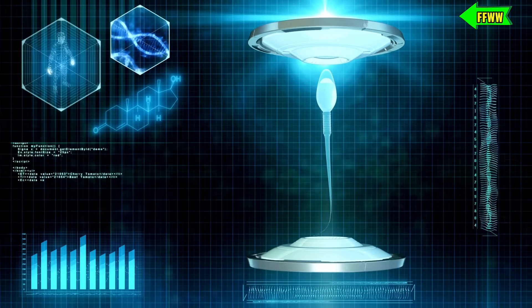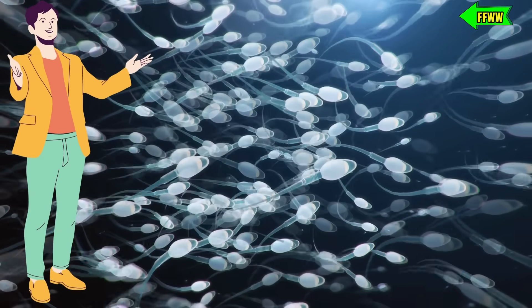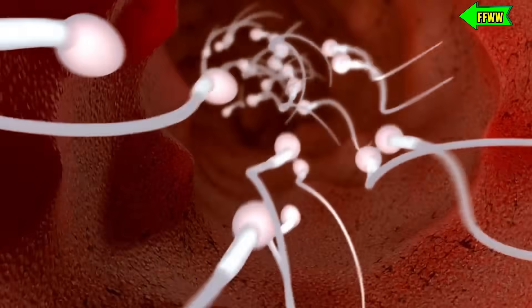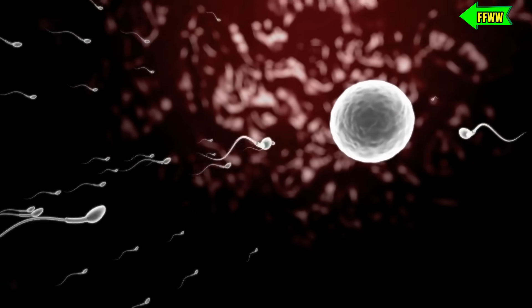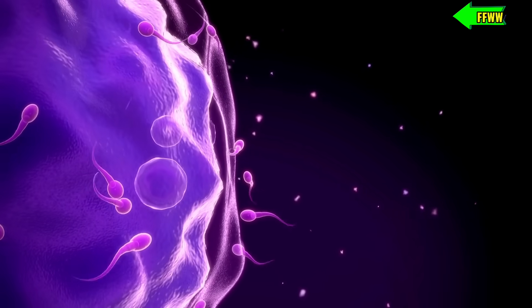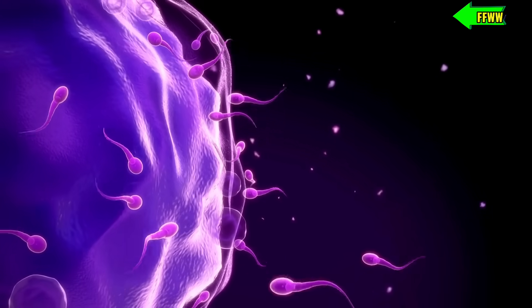Now, let's talk about the incredible journey of the sperm. A man can produce anywhere from 40 million to 150 million sperm. These little swimmers start their race, swimming upstream towards the fallopian tube to reach the egg. It's a race against time — some sperm can reach the egg within half an hour, while others might take a bit longer. Only a few hundred sperm will come close to the egg due to various natural barriers.